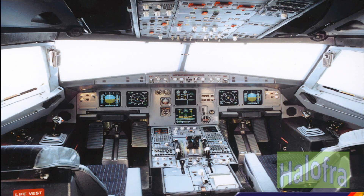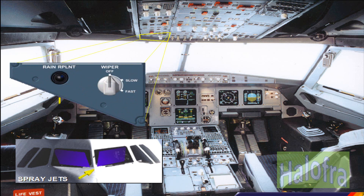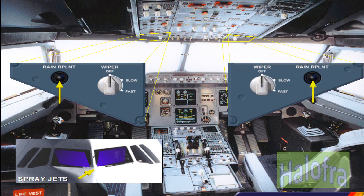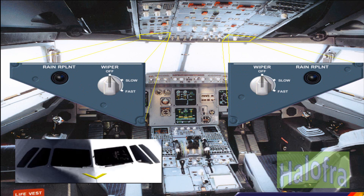To improve visibility in rainy conditions, the flight crew can spray a rain repellent liquid. Separate push buttons control the application of the rain repellent on each side of the windshield. Electric wipers are provided for the windshields, operated at slow or fast speed through the wiper selector located on the wiper panels.